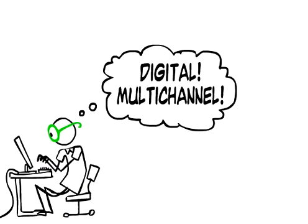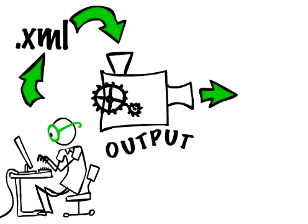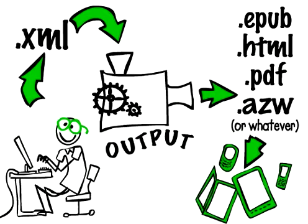Four: think digital, think multi-channel. Putting your content in a standard electronic format like XML now makes it easy to repurpose for any kind of output later, all from a single source.